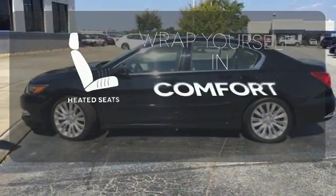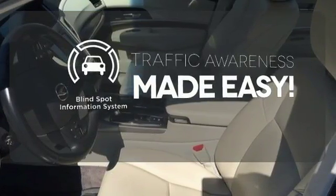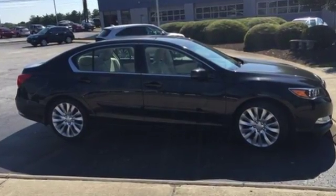Warn off the chills with the heated seats. The blind spot indicator helps you maneuver through traffic. Come in today and you'll see why the RLX is a favorite.